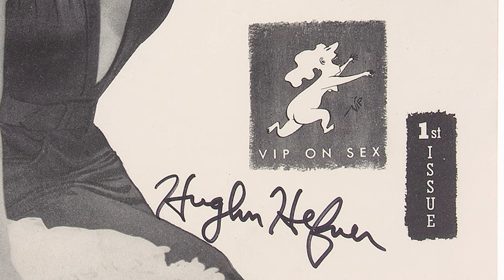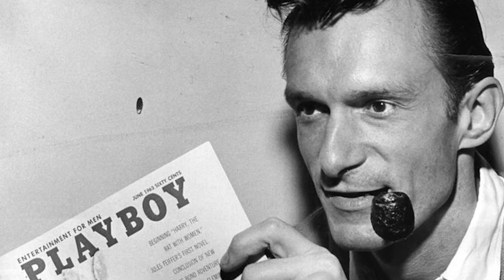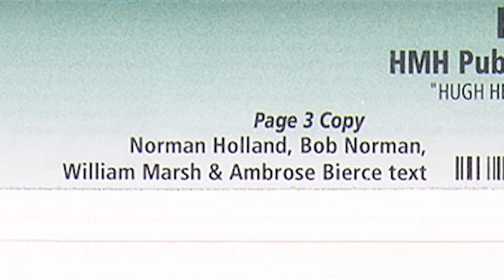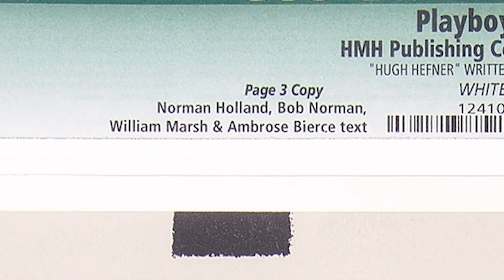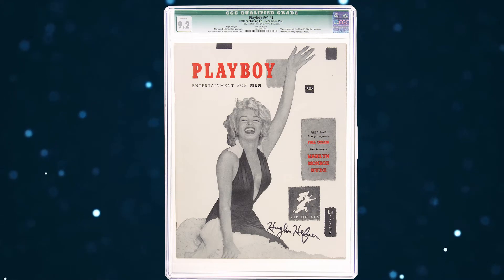So his intent was to simply not number that page at all. To Hefner's dismay, a conscientious employee corrected what he thought was an error and inserted the number three just before the initial print run. Try as he might, Hefner was unable to retrieve and destroy all the original page three copies. Still, only a relatively few survived the purge. The page three copy version comprises only a small percentage of the total copies sold of the first issue.